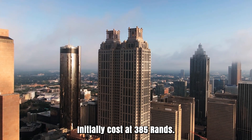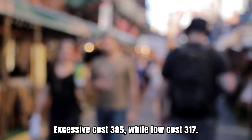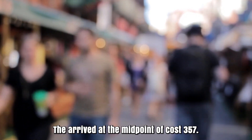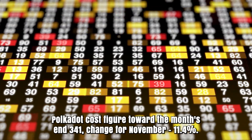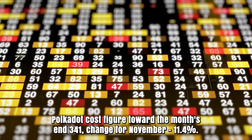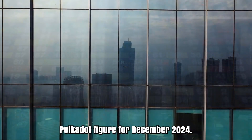Polkadot cost expectation for November 2024. Low cost 297, average cost 341. High cost 385, while low cost 317. The average cost 357. Polkadot cost figure toward the month's end: 341. Change for November: 11.4%.